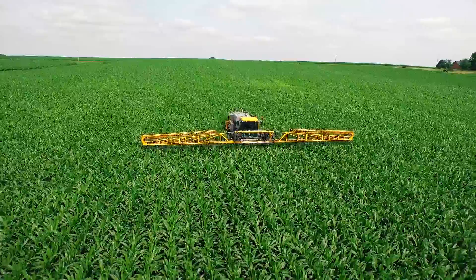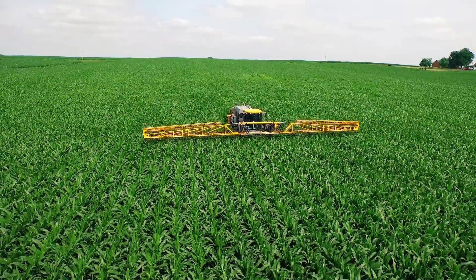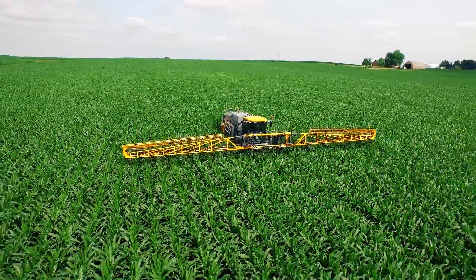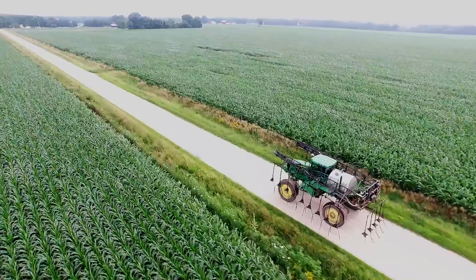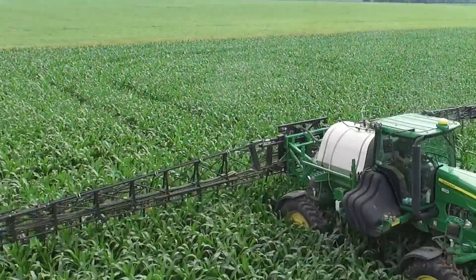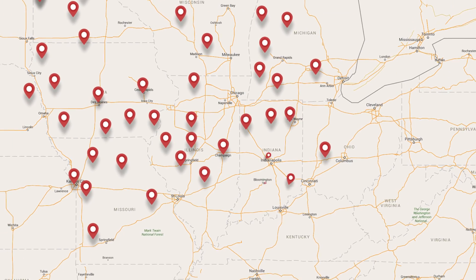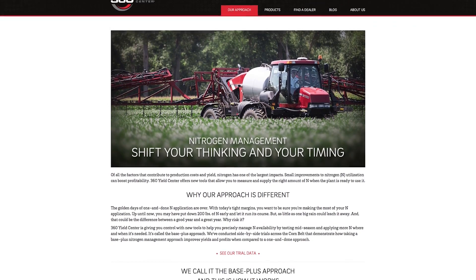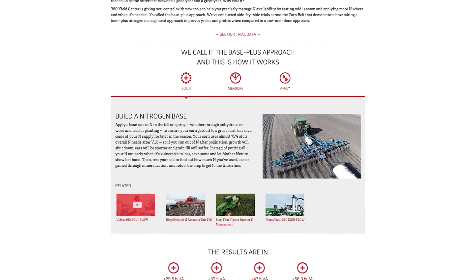If you own a self-propelled sprayer, the simple addition of wide drop not only lets you capture the ROI for your fields, but opens up the potential for custom applications in your neighborhood. If you count on your fertilizer supplier for application, let them know that you want to test some acres with late season nitrogen. To help you find a wide drop equipped sprayer in your area, we are developing this wide drop locator — it will be on our website and will allow you to identify custom application options in your area.